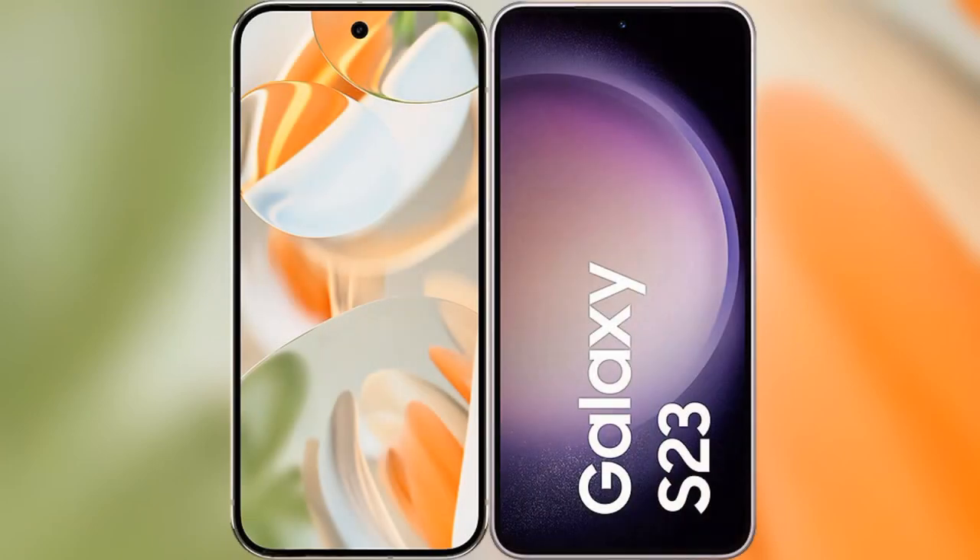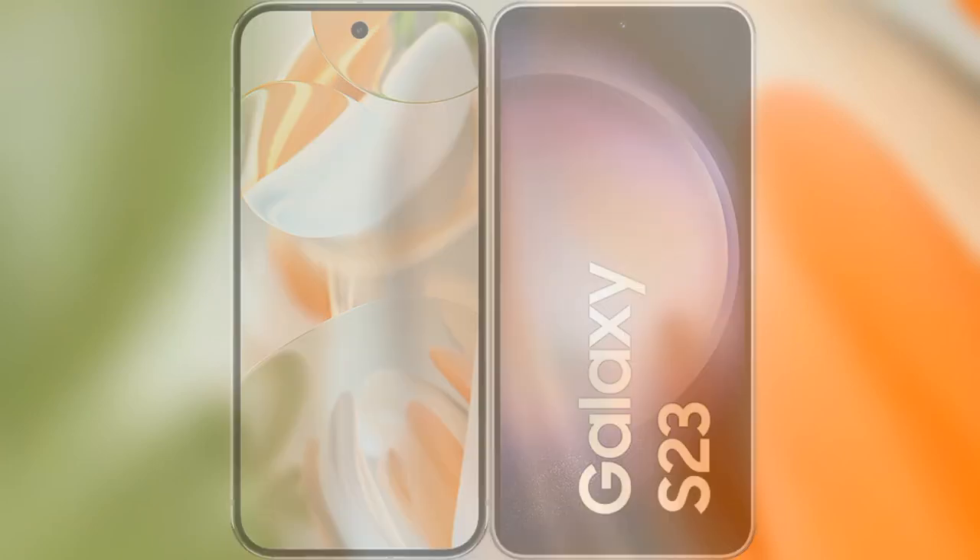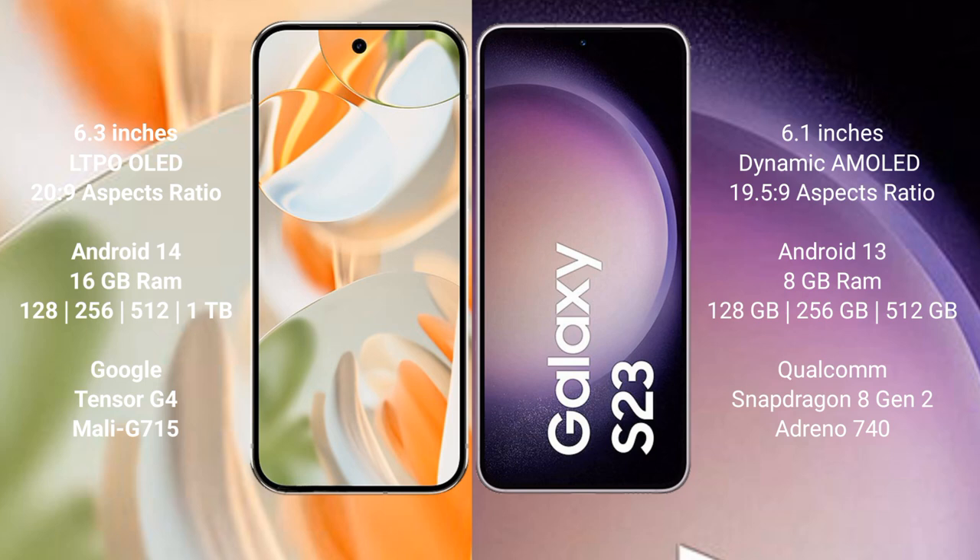I will compare the new Google Pixel 9 Pro with the Samsung Galaxy S23. Google Pixel 9 Pro has a 6.3 inch LTPO OLED display with a 120Hz refresh rate. Samsung Galaxy S23 has a 6.1 inch Dynamic AMOLED display with a 120Hz refresh rate.